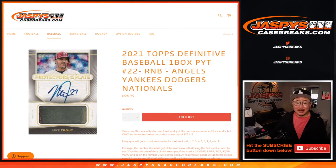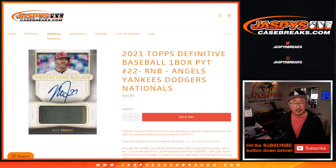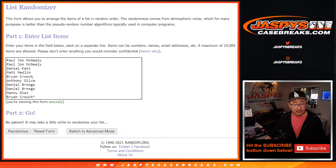Hi everyone, Joe for jazpyscasebreaks.com doing a quick little randomizer for this RNV — this random number block — featuring these teams right here. There's the instruction on the number block on how it works if you're new to this, although I think everyone here should be familiar with it. So thanks everyone for getting in.